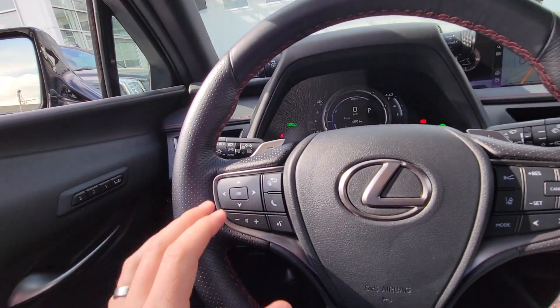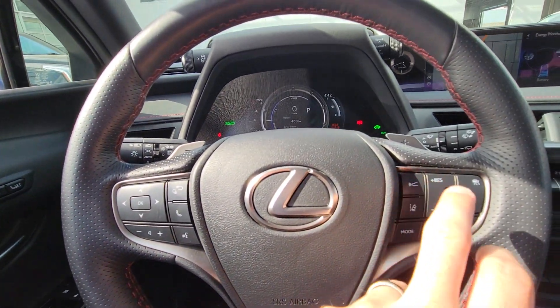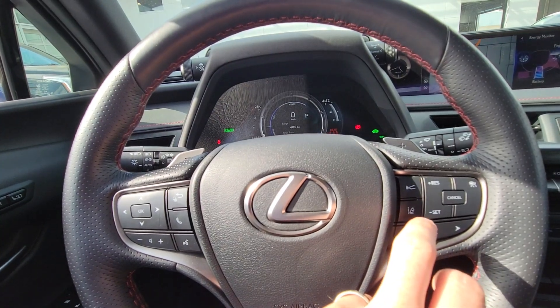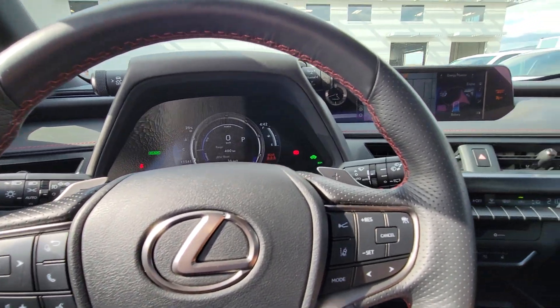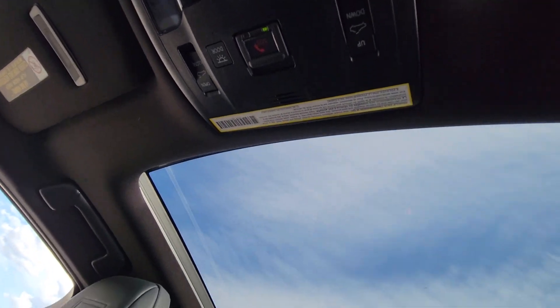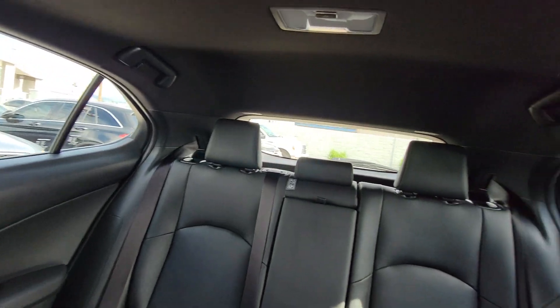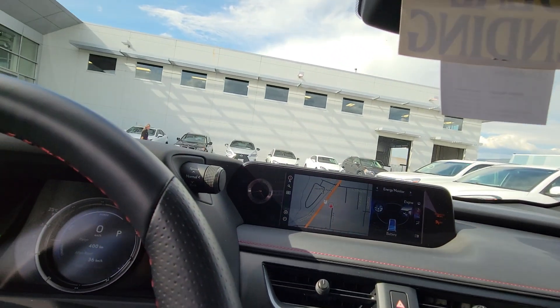On your steering wheel you have lots of controls — your Bluetooth controls, your volume controls, you've got a pre-collision system, dynamic radar cruise control, lane departure, and everything like that. There's a sunroof up there, and here's the back area as well — no rips, tears, or burns anywhere in the seats.